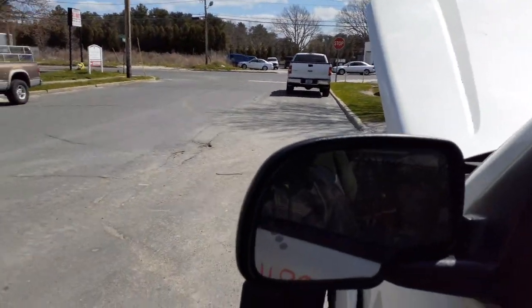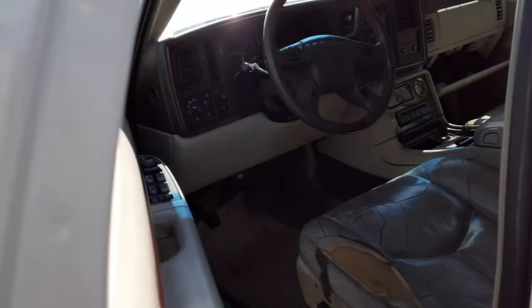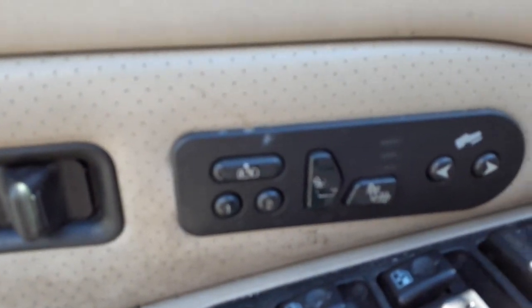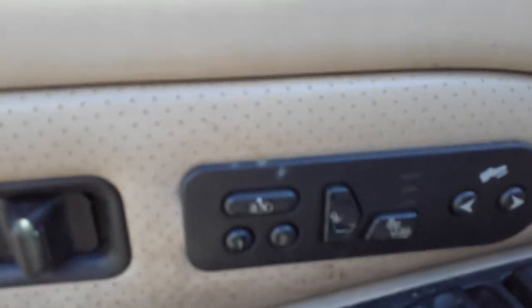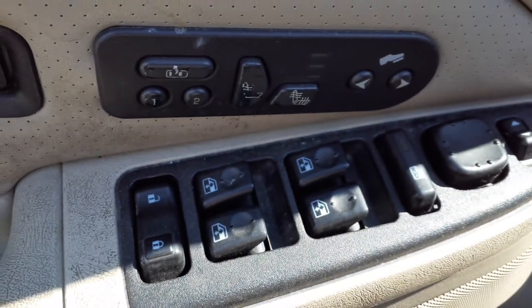These mirrors are power mirrors — they're power, heat with the signal, and they are power folds. There's heated seats, power pedals, memory. There's your window switches.